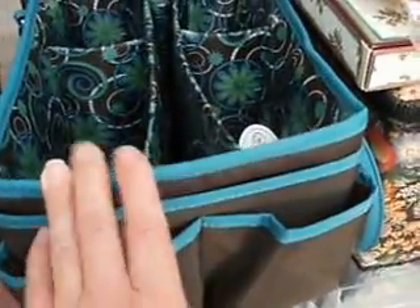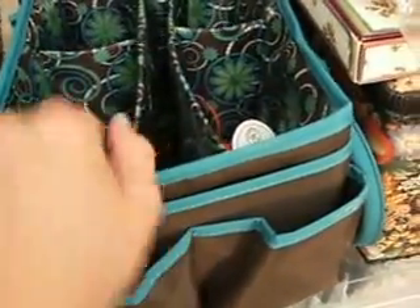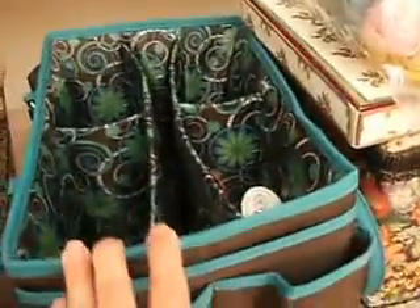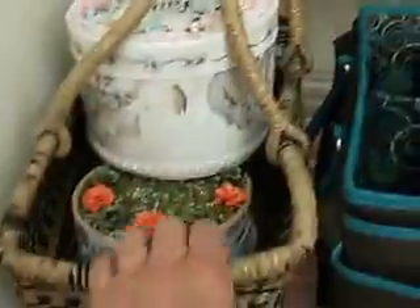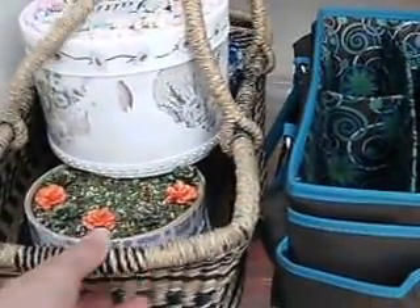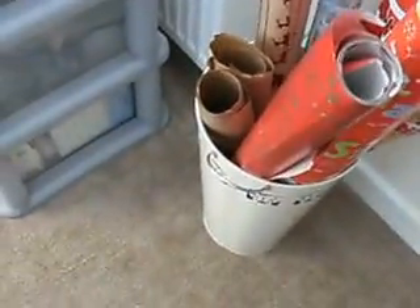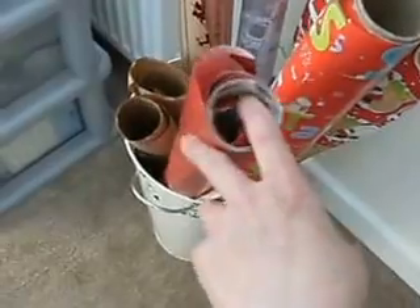This is a bag I use when I go to craft club - I might put wool in there. It's just for anything small I want to take. Some boxes I've finished and use for storage, or sometimes I take stuff down to craft club. Down here I got this container from Hobbycraft and I keep rolls of paper in it - haven't found anywhere else for it to go so it just lives there.